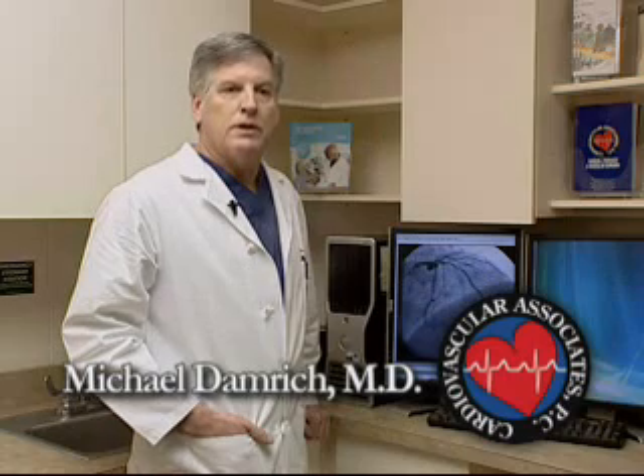A heart attack is when there's muscle damage as a result of restriction of blood flow to the heart muscle. The coronary arteries are the tiny fuel lines that go to the heart muscle, arising from the aorta, which is the main blood vessel that comes out of the heart, and supply the heart muscle with its blood. As they get disease from atherosclerosis, or hardening of the arteries, they develop areas where the arteries will pinch off.